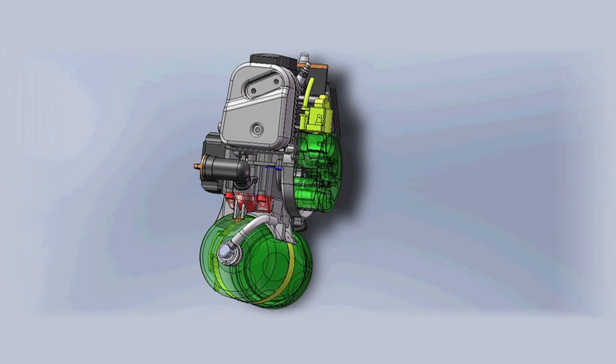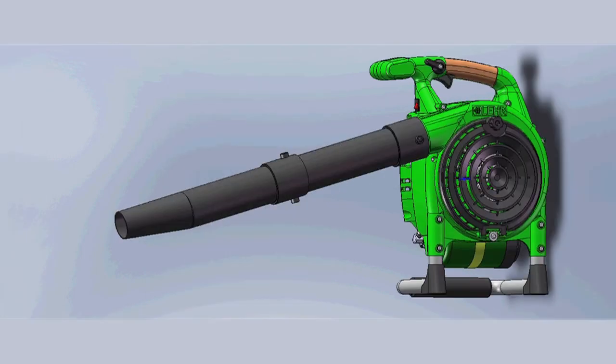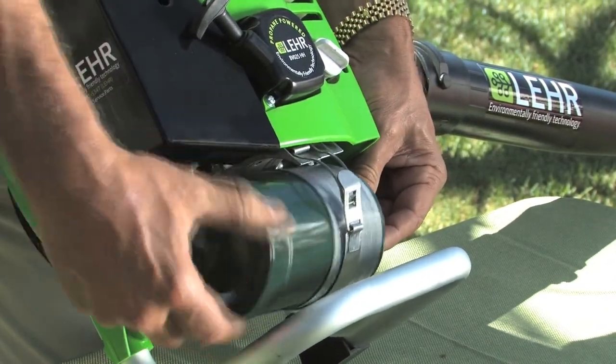The Lear Eco Blower has a powerful four stroke engine for smoother, quieter operation, with a full crankshaft and chrome cylinder for less vibration and longer engine life. And it truly is Twist and Go.